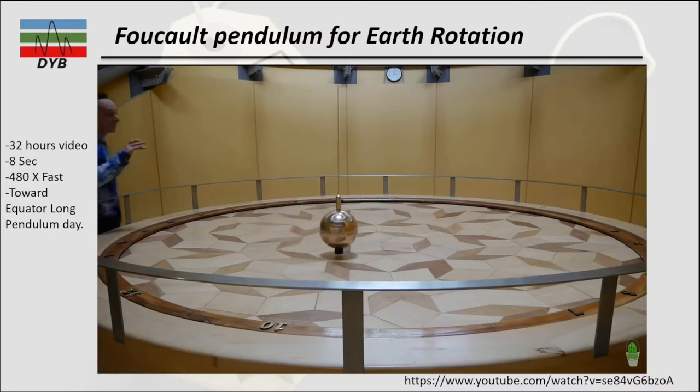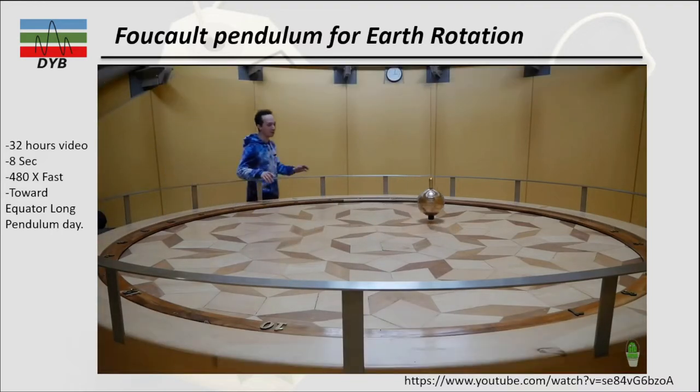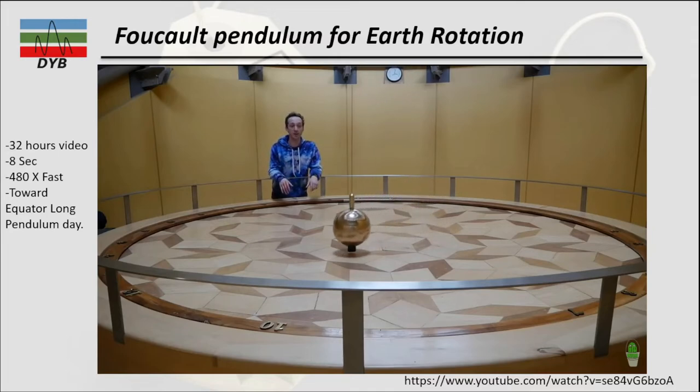Most Foucault pendulums on display, like this one, have an electromagnet at the top just to keep them going indefinitely. But you could use a normal pendulum to do this experiment and get the same results — it just wouldn't last as long.